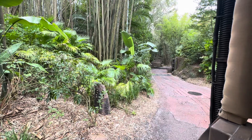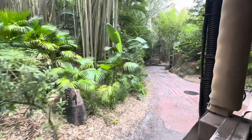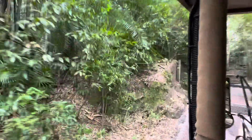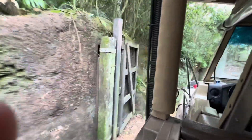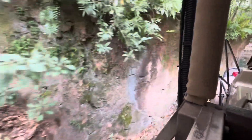We have the all clear, so we are going to go ahead and begin our safari. We're going to start out here in the Eturi Forest. The Eturi Forest is home to a lot of animals that use camouflage to hide themselves — that's a way to protect themselves from predators. They like to hide out here in the forest.